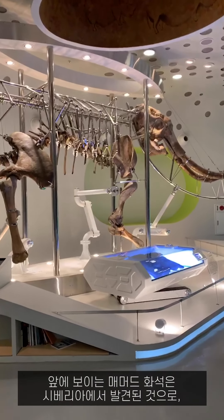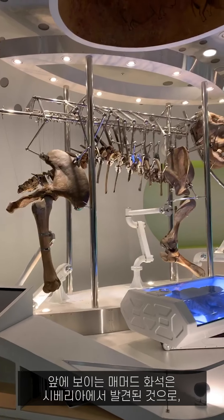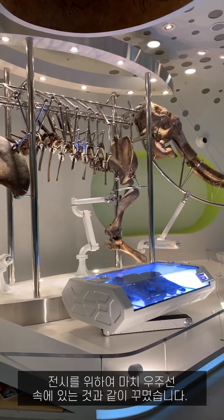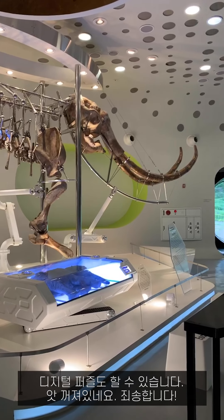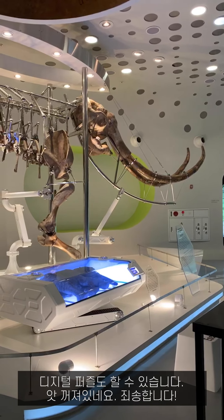The mammoth fossil — it was found in Siberia and displayed in a special way for the fun of the exhibition. There is also a digital puzzle.